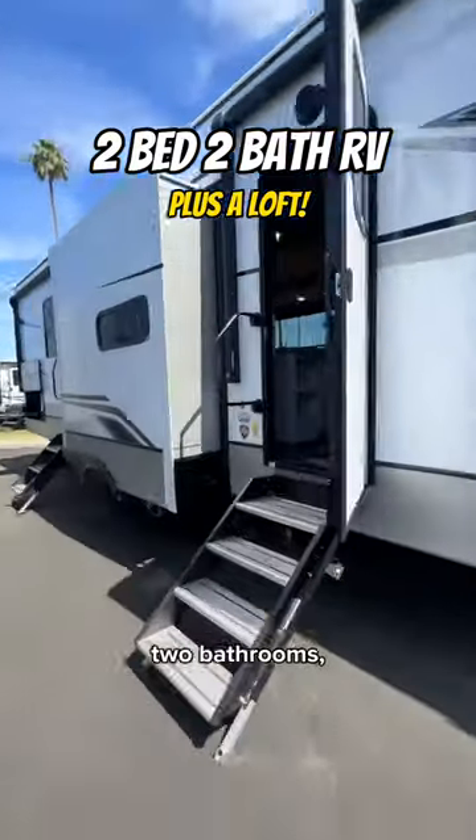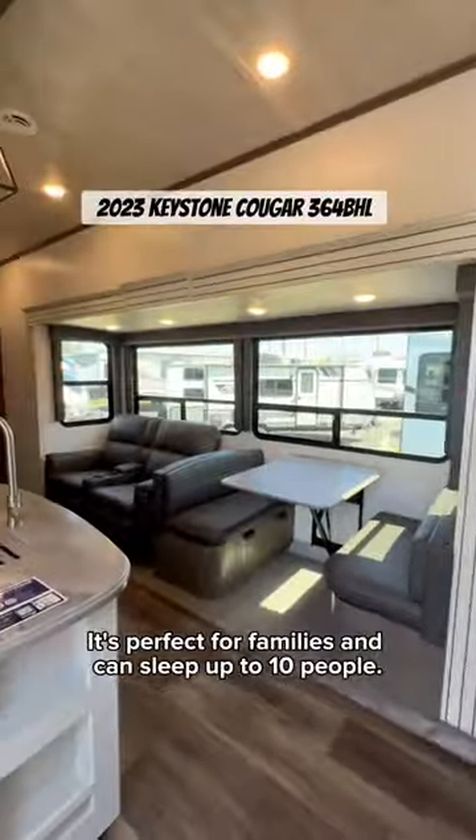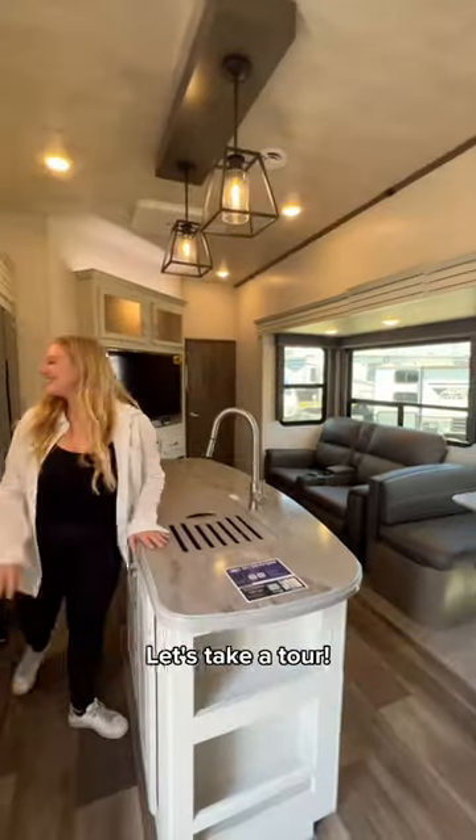Can you believe this RV has two bedrooms, two bathrooms, plus a loft? It's perfect for families and can sleep up to 10 people. Let's take a tour.